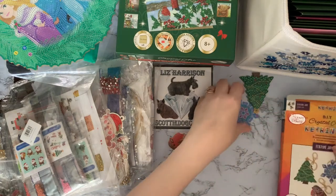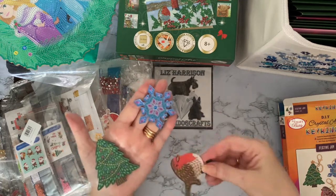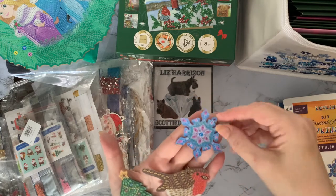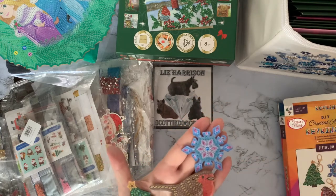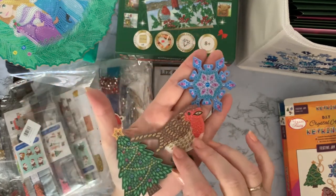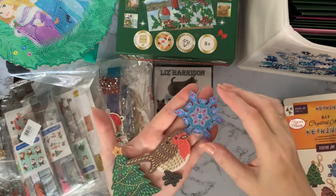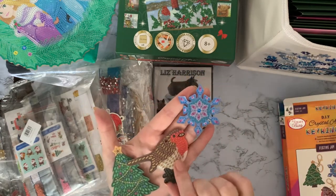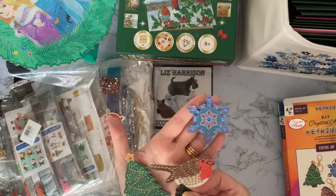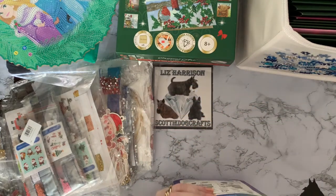The key rings are double-sided — we've got the robin, the Christmas tree, and the snowflake. The snowflake you could actually use as a Christmas tree decoration as well. Last year all the key chains I did either ended up on my Christmas tree or I just dotted them around as little decorations. They're nice acrylic, good quality acrylic. So that's a set of key rings I've got to do!